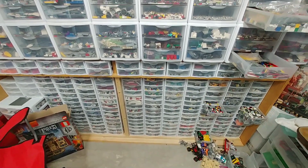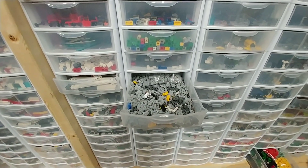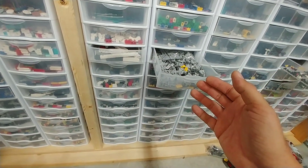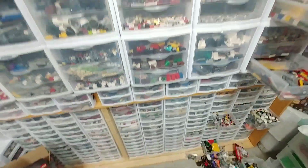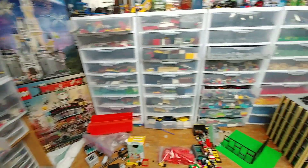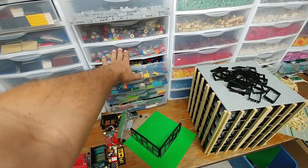Down here are all the smaller pieces. Anything that I have in small quantities I sort personally by part type — I don't sort by color. I find it's very difficult to find parts when I need them if I sort by color. If I don't have very many of a part, it'll get put into a group bin where several similar parts are all together. As you go up the wall, those are parts I have more of. Over here are all my plates, starting with the small plates and getting larger as you go.